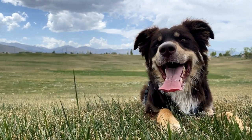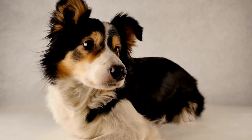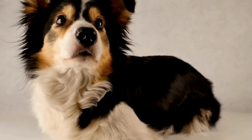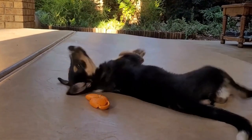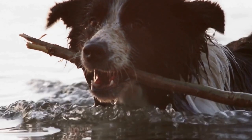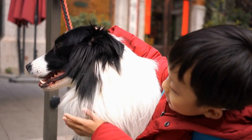It is essential to consider the health concerns associated with each breed before making a decision. Border Collies are generally a healthy breed, but they are prone to certain genetic conditions such as hip dysplasia, collie eye anomaly, and epilepsy. Labrador Retrievers are also prone to hip dysplasia and are prone to obesity if their diet and exercise are not carefully monitored. Additionally, they can develop certain health issues such as progressive retinal atrophy and exercise-induced collapse. Regular vet checkups and a balanced diet are crucial for maintaining their overall health.